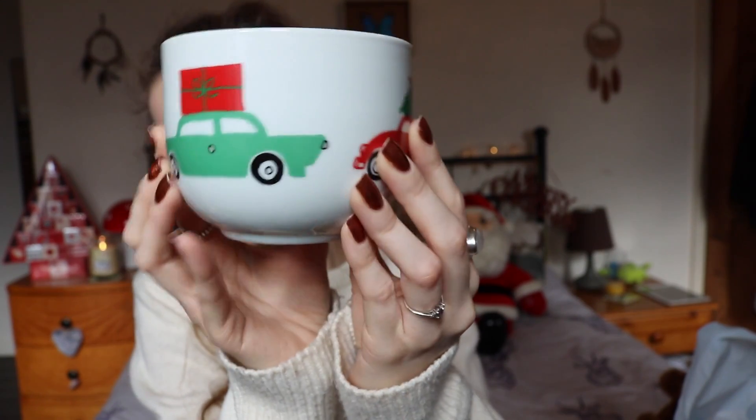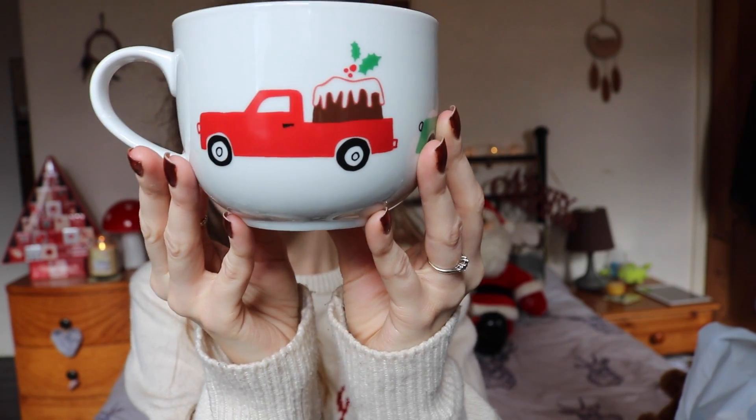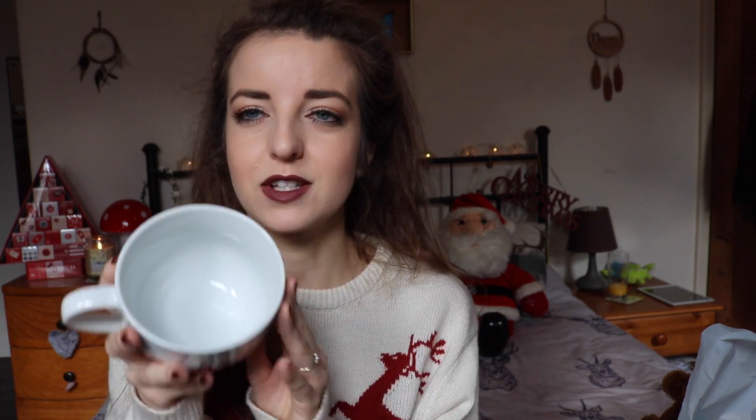I also bought this mug — it's pretty massive. You've got a little car with a Christmas tree on top, then a car with a big present on top, and then a car with a massive Christmas pudding. That was so cute. Obviously you have a nice hot drink in it, maybe a nice hot chocolate. It's massive and I think this was £2.